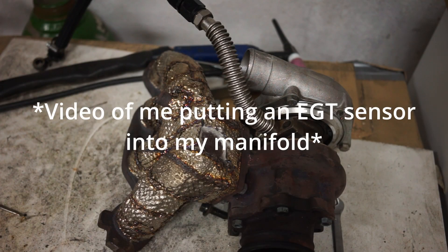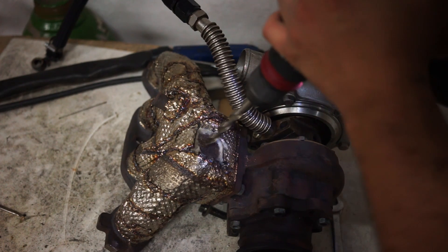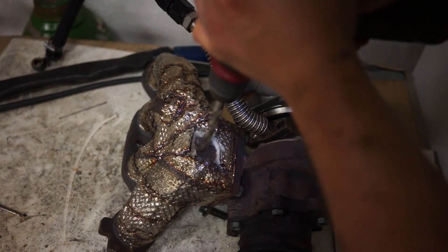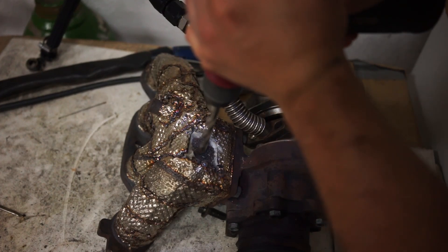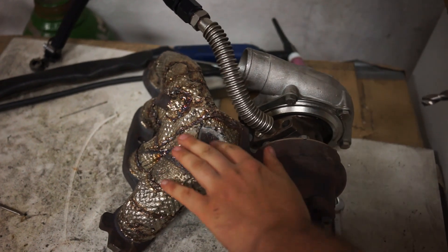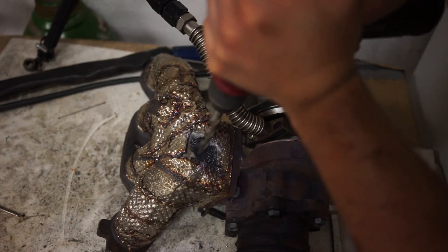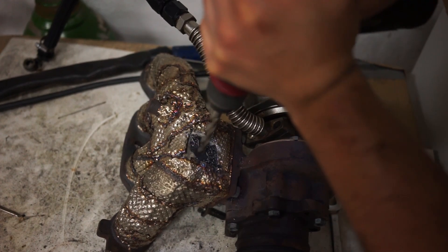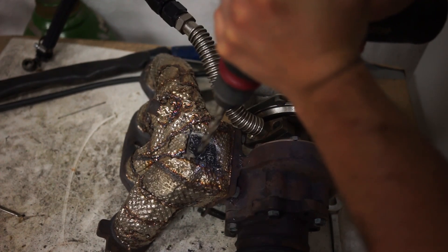Exhaust gas temperature — is it important, and should you monitor it? In my opinion, exhaust gas temperature is one of the more important things to know when it comes to safety. While there is obviously lambda and other ways to monitor your exhaust, EGT is especially important if you are going to run longer pulls, high power, and want to make sure your engine runs a long and healthy life.